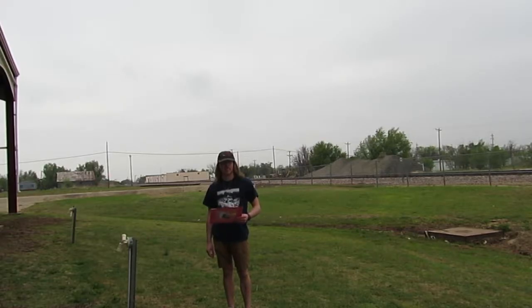Hi, I'm Matthew Laff, host of Matthew Laff Train Guy Segment Show. Today, in this segment, I'm at R. Wright Armstrong Park in Childress, Texas.